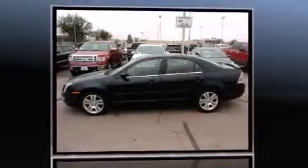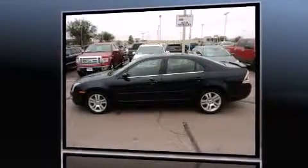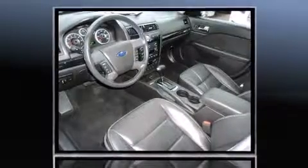Top features include power windows, delay-off headlights, power door mirrors and heated door mirrors, and remote keyless entry.